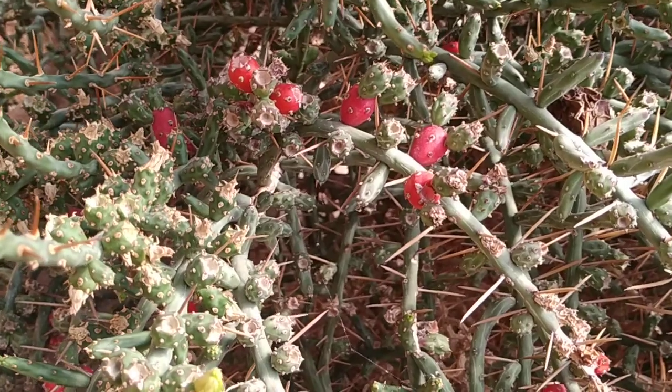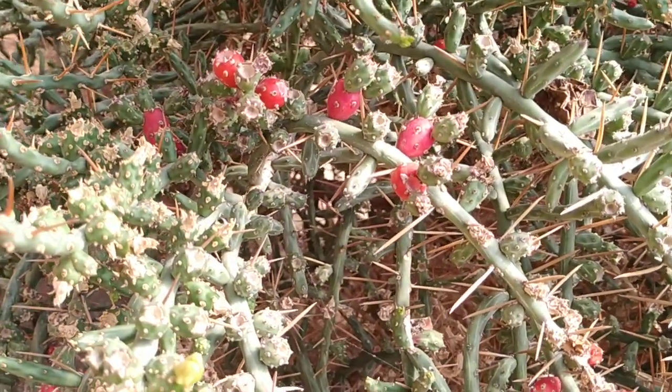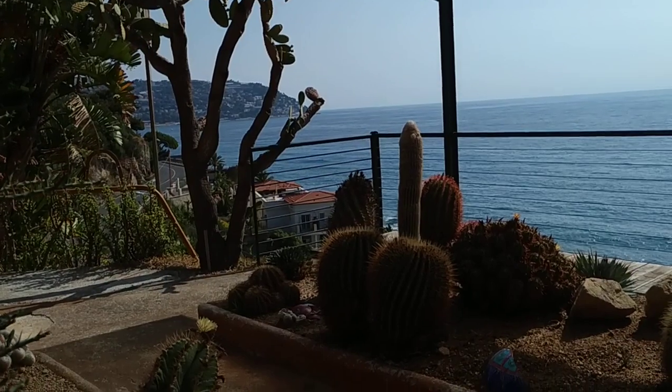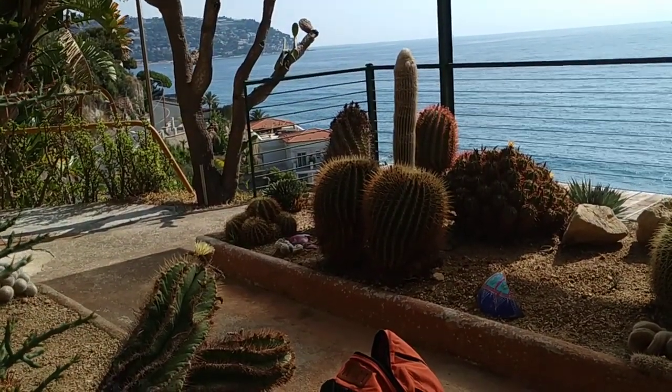So folks, this was the pencil cholla from the Mexican and Arizona deserts. Stay tuned for a lot more fruit videos from the beautiful Italian Riviera, and don't forget to like, share, comment, and subscribe.